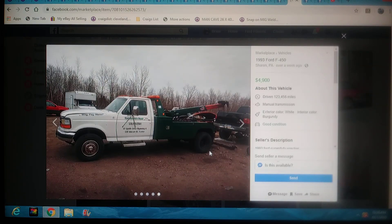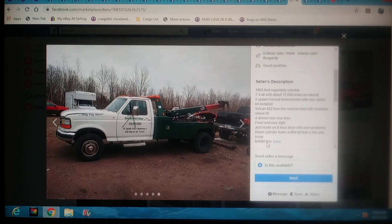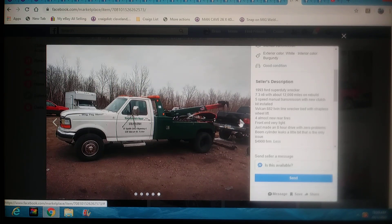This is going to be in PA — a 93 Ford F-450 Super Duty Record. They want $4,900 for this one. It's got a 7.3 with 12,000 miles on the rebuild, 5-speed with a new clutch, almost four new rear tires. Just did an 8-hour trip with it with zero problems. $4,900 firm. This is a pretty good-looking wrecker — he's saying hop in it and roll. It's turnkey and ready to work tomorrow. Boom. This 93 sounds like it's ready to go. I've had a couple of this-gen trucks — they are beasts. The automatic transmissions, on the other hand, if you get a problem with that transmission, boy, you're going to pay up. You're always better off staying with a 5-speed manual on any kind of wrecker, in my opinion.